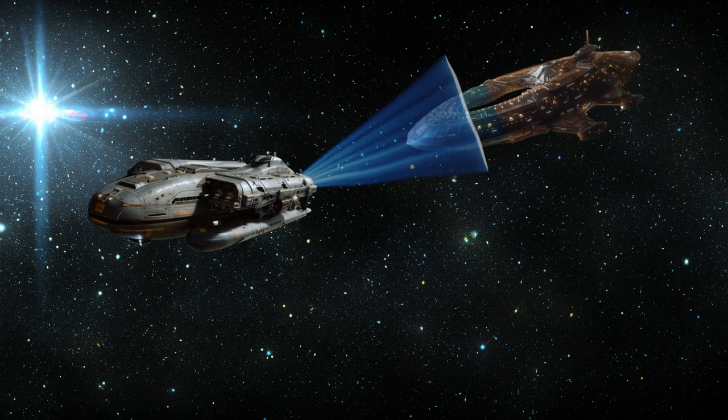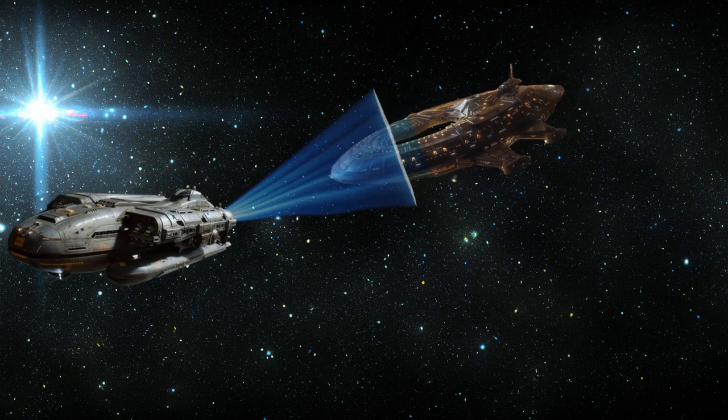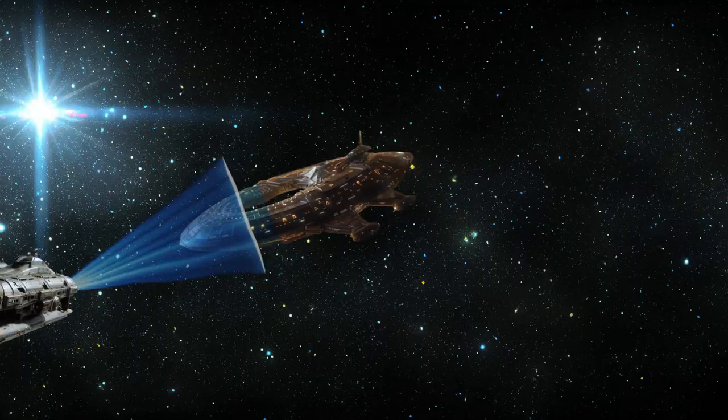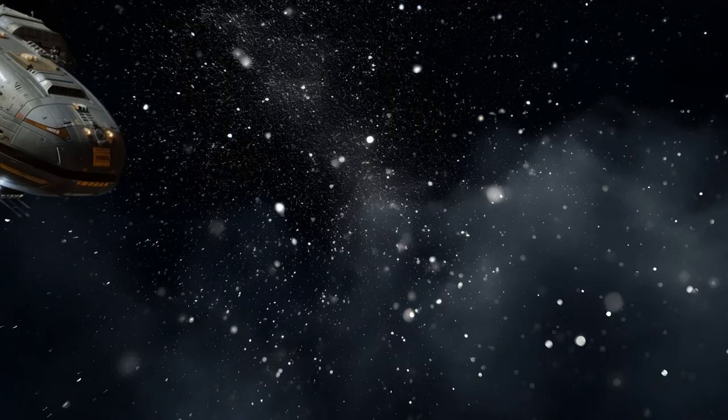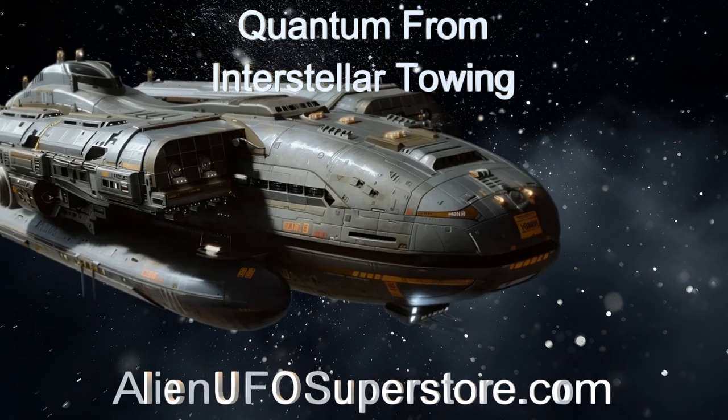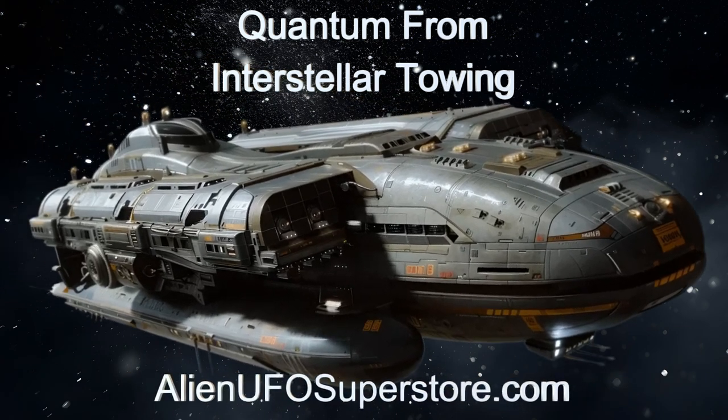Discover how this extraordinary alien ship aids in space transport and space exploration. Discover the wonders of Quantum from Interstellar Towing. Dive into the description below for detailed insights, and remember to hit that like button and subscribe to never miss a daily spaceship showcase.